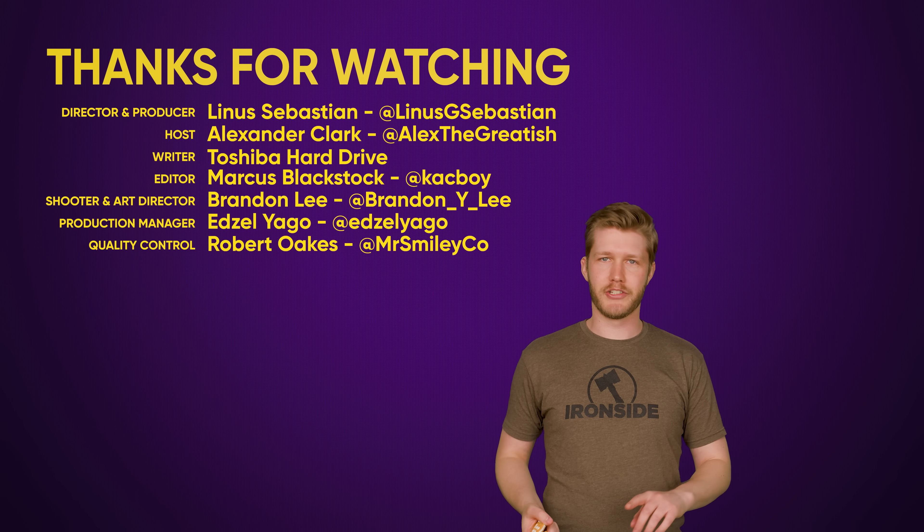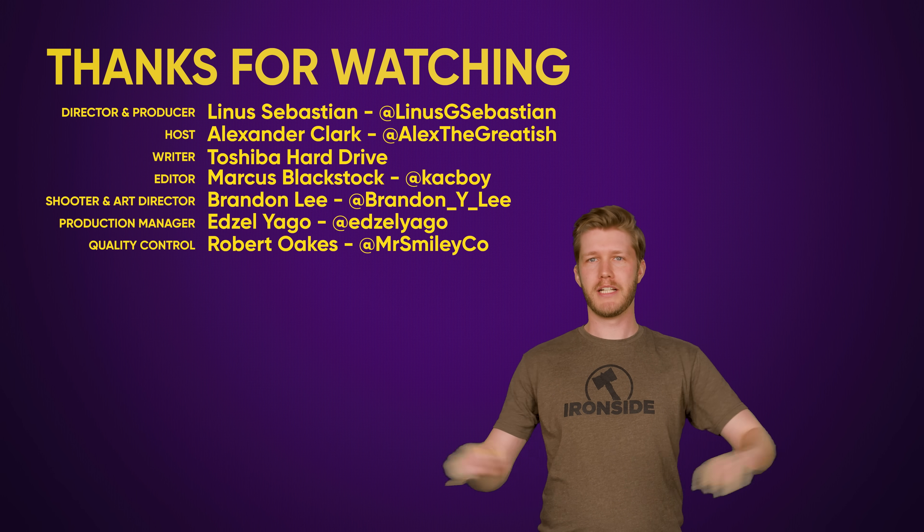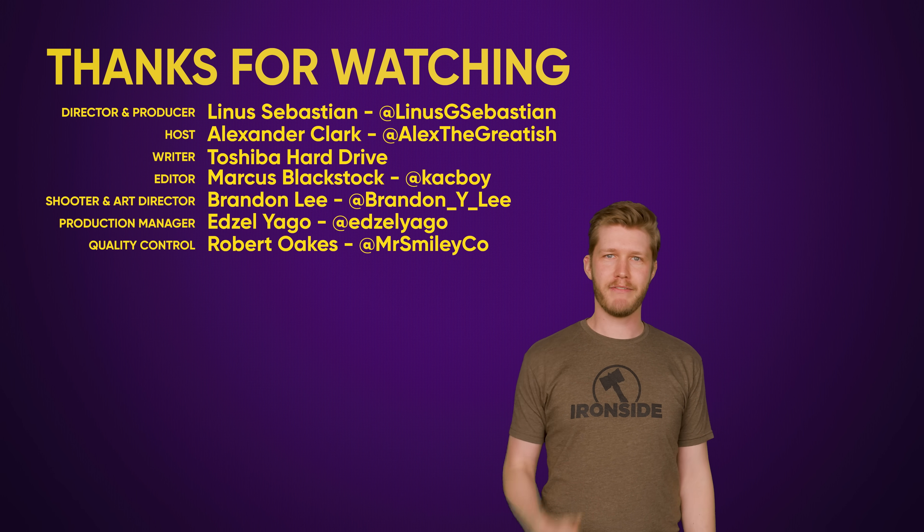Huge thanks for watching. Hit like, check out our other videos, comment with video suggestions, and have a great day. See you later.